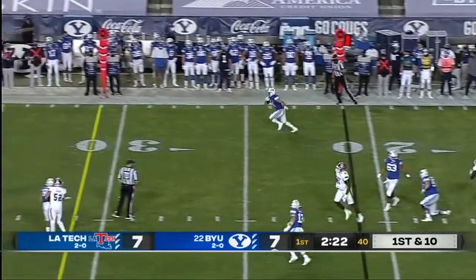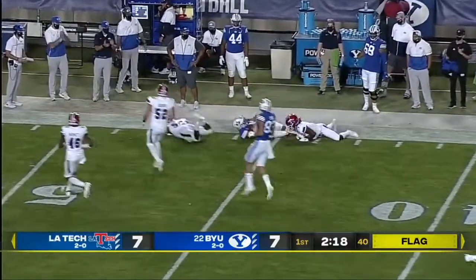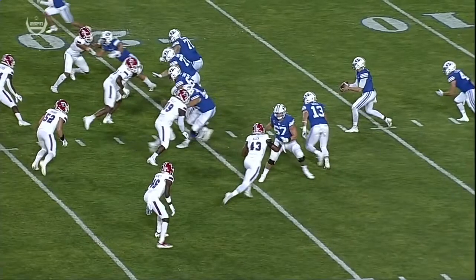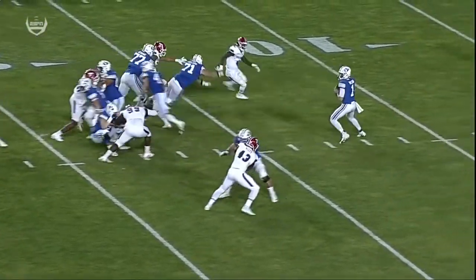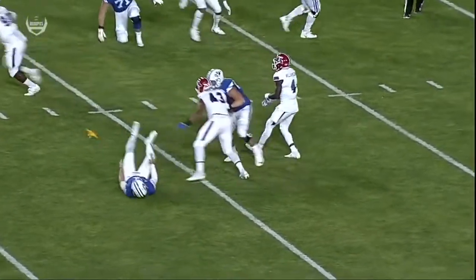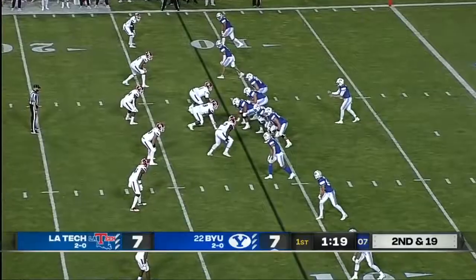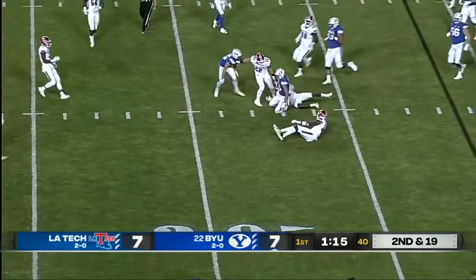Wilson pressured on first down, penalty flag thrown. He completes it out on the right side and that's Katoa up the sideline. He has been clean — it's because he knows this offense so well that the ball comes out with quickness and accuracy. But he holds it here, third and long, get yourself off the field. Wilson throws the slant.